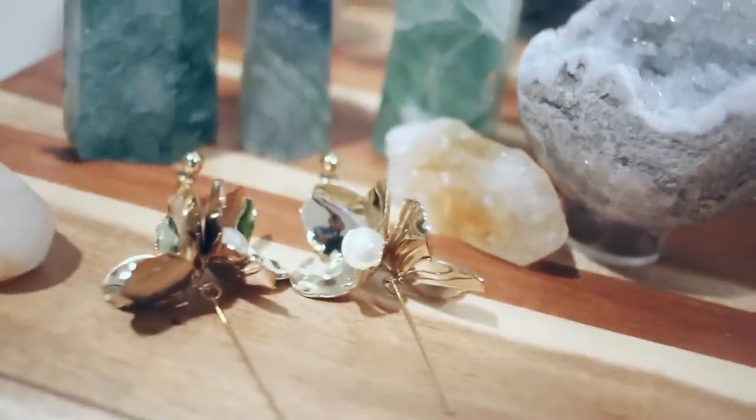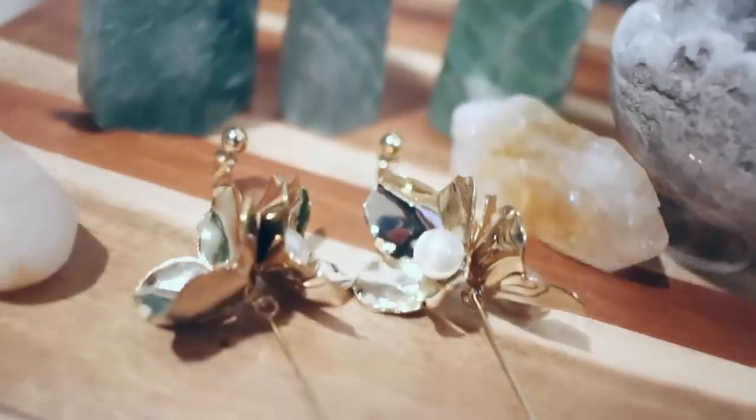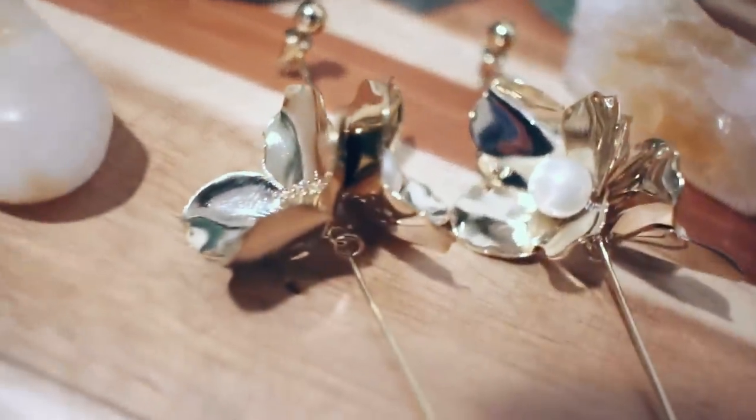The last pair of earrings I think I wore in a haul as well. They are huge - they put the ass in massive. They are also flowers; I'm going through clearly some sort of floral situation. The little post goes into your ear and then this big piece actually goes in the back so it kind of hangs behind your piercing. They look like they'd weigh a ton but they don't. One side has little gold-y seeds and the other side has a little pearl. If you have short hair and you're looking for something fun to show off your haircut, these are gorgeous.